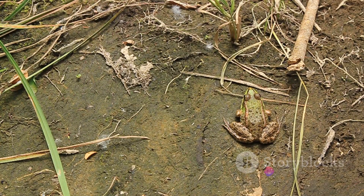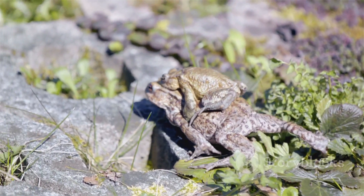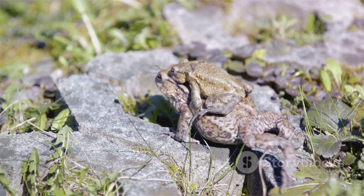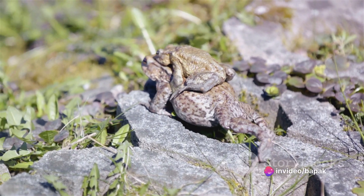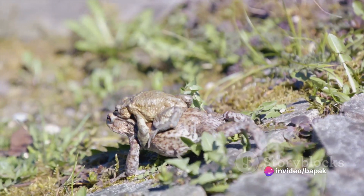Next up, let's talk about leg length. Frogs are the long jump champions of the amphibian world — their long, slender legs are perfectly designed for leaping great distances. Toads, however, have shorter, sturdier legs better suited for walking or short hops. So if you see an amphibian hopping far and fast, it's probably a frog; but if it's ambling along or making small hops, it's likely a toad.